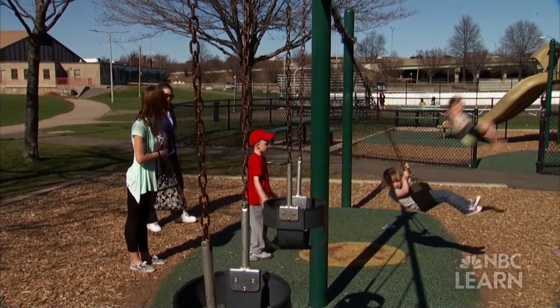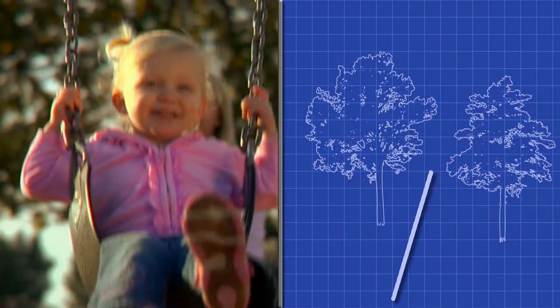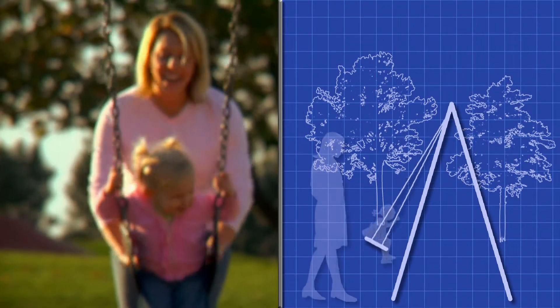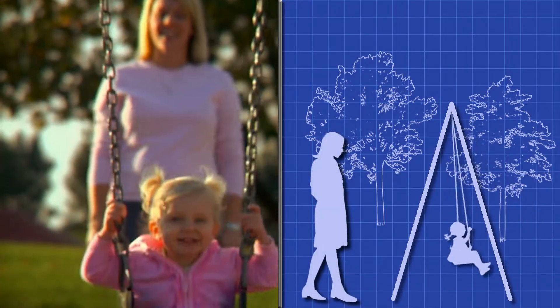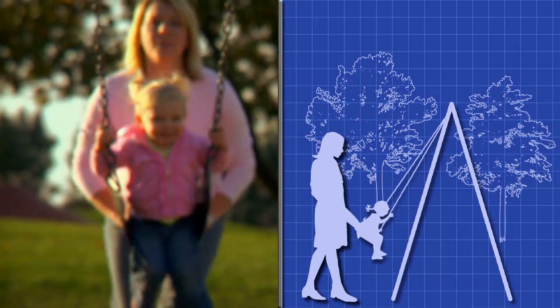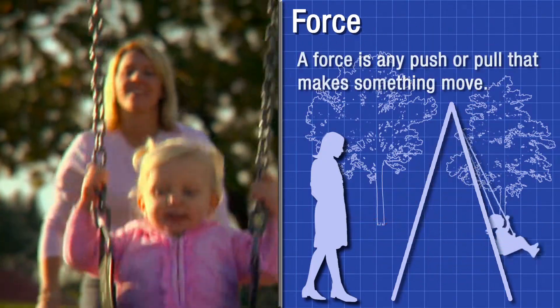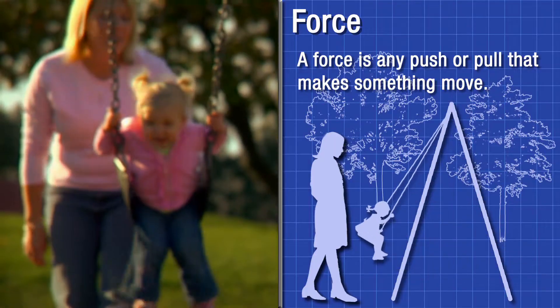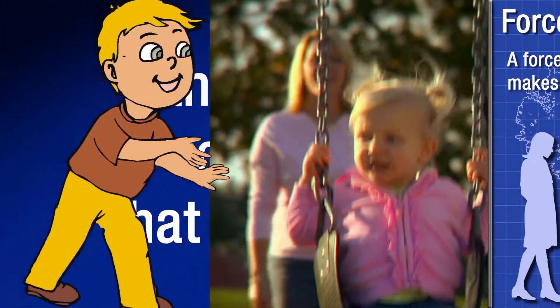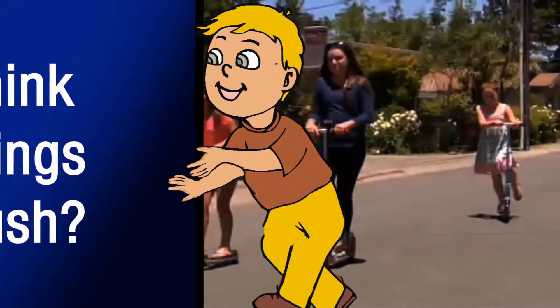The park is a fun place to play, especially the swings. What is making this girl move back and forth? It's her mom pushing her forward. She makes this happen by using something called a force. A force is any push or pull that makes something move. Can you think of some things that you push? You push a scooter.